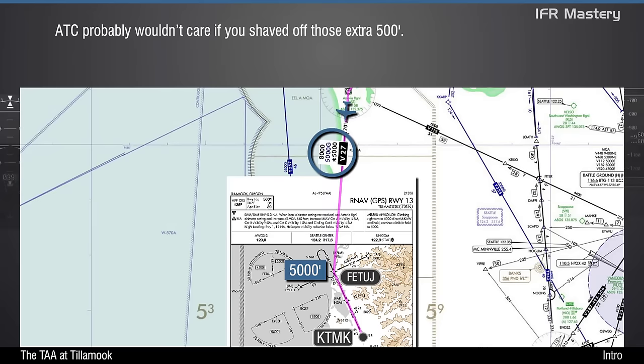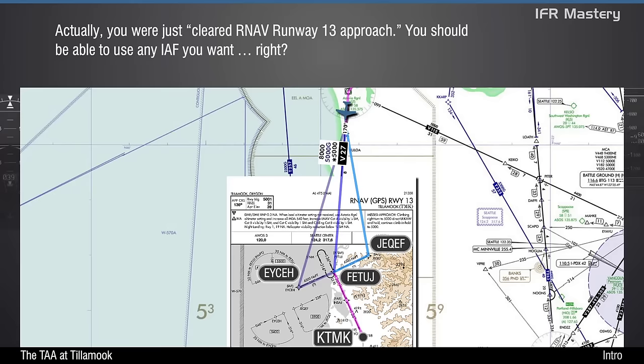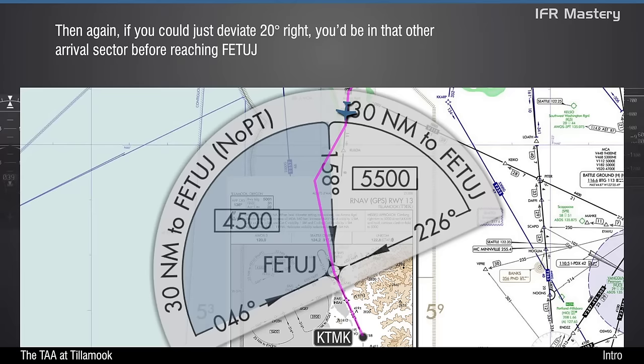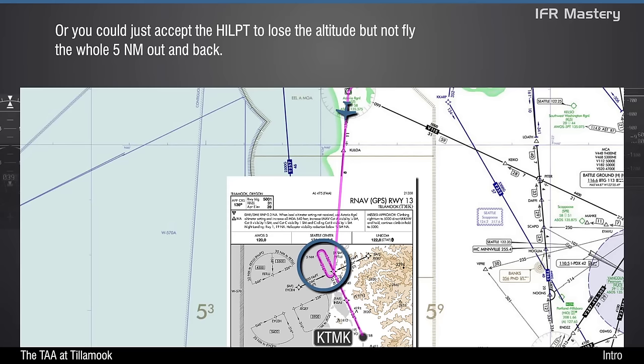ATC probably wouldn't care if you shaved off those extra 500 feet. Alternatively, you could request direct JEC-WEF. That direct route would be inside the 5,500-foot sector, and then you'd descend to 4,500 while flying JEC-WEF to Fetage. Actually, you were just cleared RNAV Runway 13 approach — you should be able to use any IAF you want, right? Then again, if you could just deviate 20 degrees right, you'd be in that other arrival sector before reaching Fetage, and you could continue descending to 4,500 with no procedure turn. Or, you could just accept the hold-in-lieu-of-procedure turn to lose the altitude, but not fly the whole 5 miles out and back. That still seems like an unnecessary and unwanted waste of time.